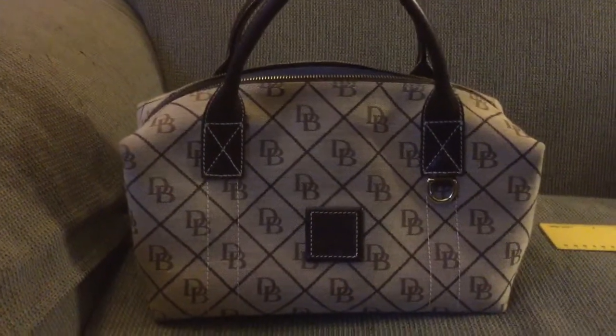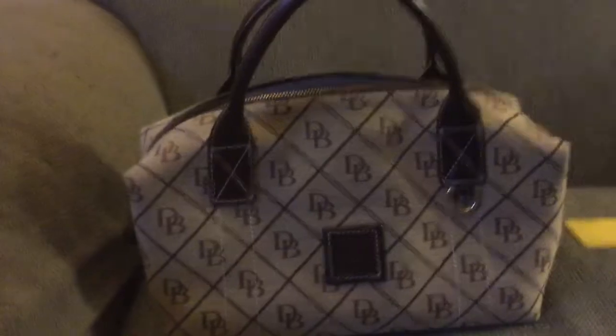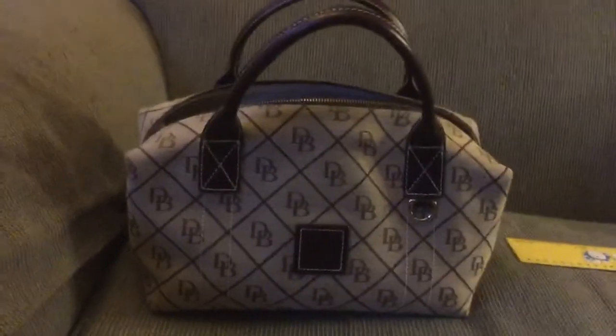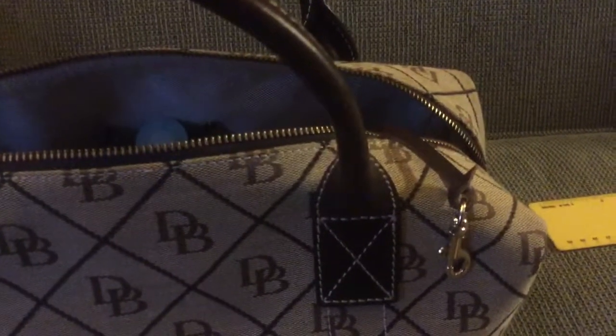Today I packed all of my stuff into it, and I do need all of my stuff. You can see that's the cell phone pocket there, so it's an older style bag. It has a leather key keeper with gold hardware.